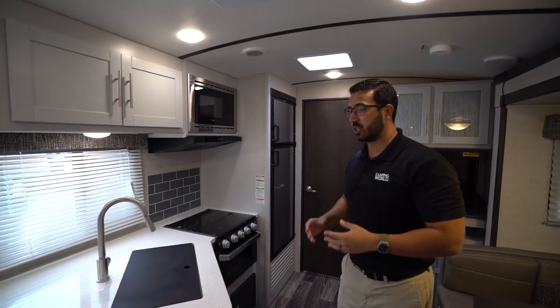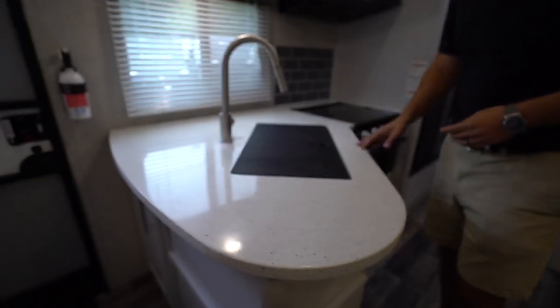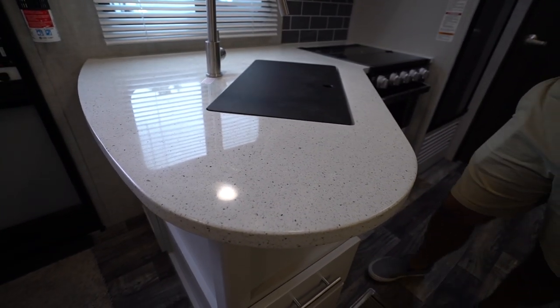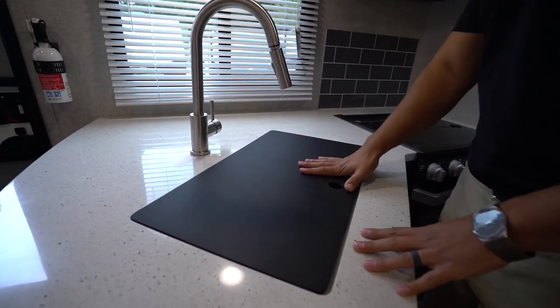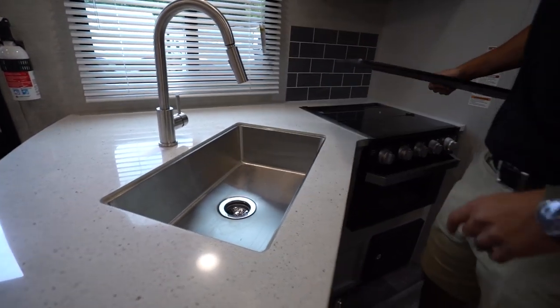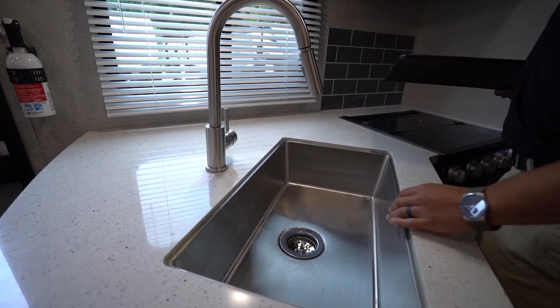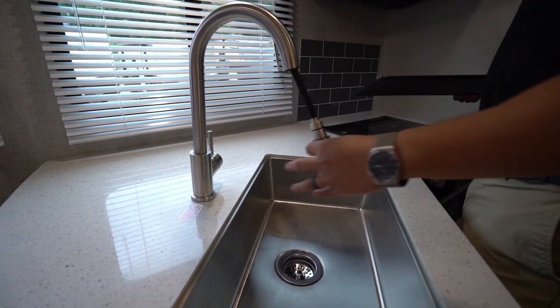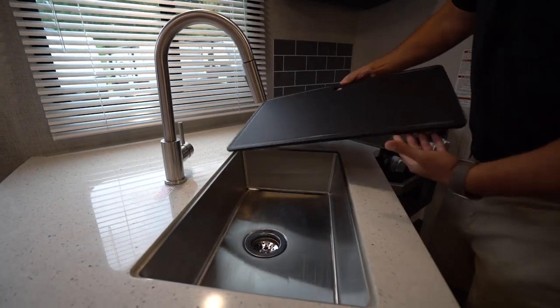If we take a look at the kitchen, you'll notice the gorgeous solid surface countertops — actual solid surface — which again in a smaller travel trailer is not super common. Because it is solid surface, it allows them to undermount the sink. You will see the sink top cover on there; this can be used as a cutting board if you choose. When we remove that, you have the large undermount stainless steel bowl and the high-rise pullout faucet, just to make washing and rinsing dishes that much easier.